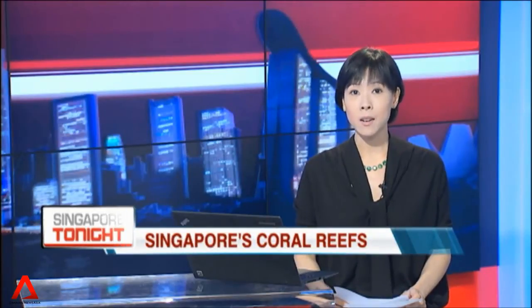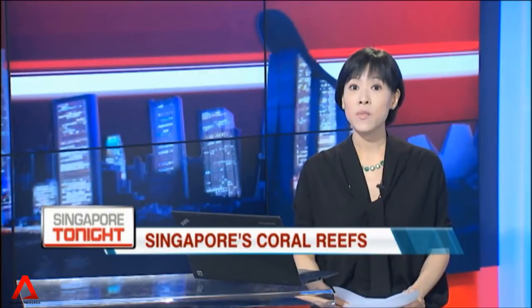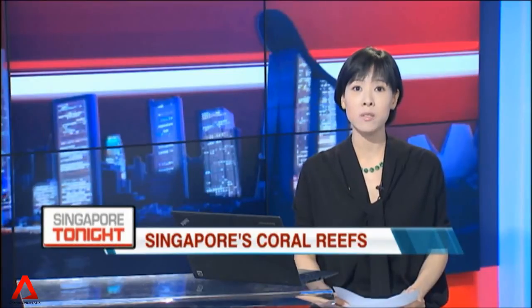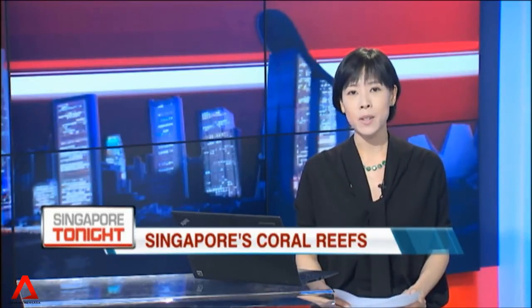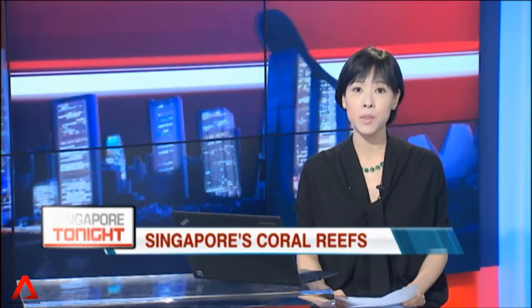Corals close to one of Singapore's lighthouses, Sultan Shoal, are being moved in a conservation project ahead of development work for the future Tuas terminal. Just over half of the estimated 2,800 hard coral colonies on the reef will be relocated. The Maritime and Port Authority says divers have completed about 80 percent of the move.